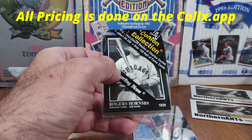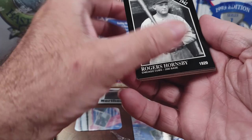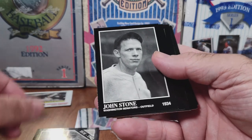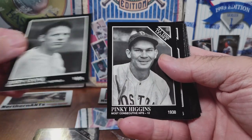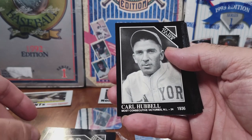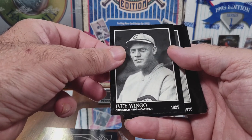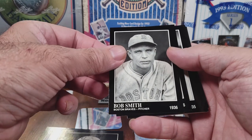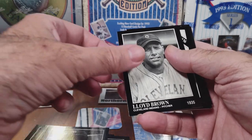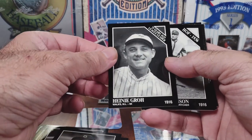Welcome back to another card opening video. These are pretty cool — not sure if any of them have monetary value, but it's kind of cool to see the old-looking cards. I'm going to try to price these out — 1925, 1936. Let's see if maybe we get a Babe Ruth or Mickey Mantle; that would be kind of cool. These are original.